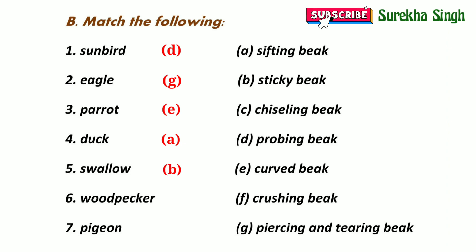6. Woodpecker — a woodpecker has a chiseling beak, so 6 will be matched with option C. 7. Pigeon — a pigeon has a crushing beak, so 7 will be matched with option F.